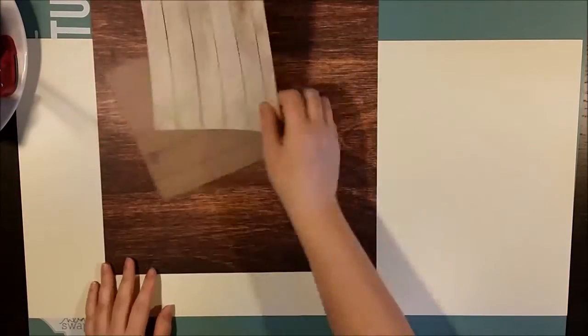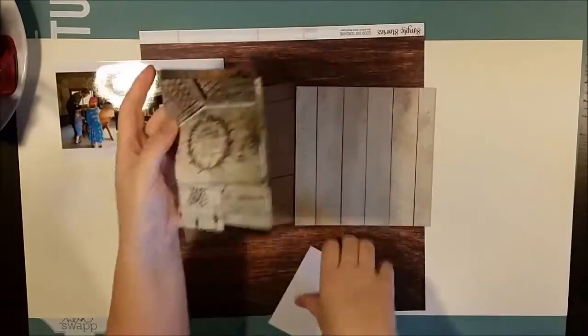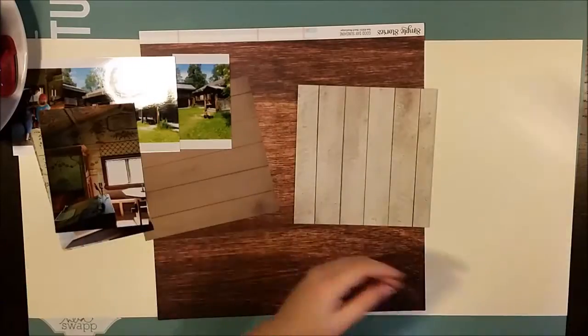Hi there! This is Åsa with a new process video. Today I'm making a two-page layout with a whole bunch of photos that I took when we went to Östersund this summer.